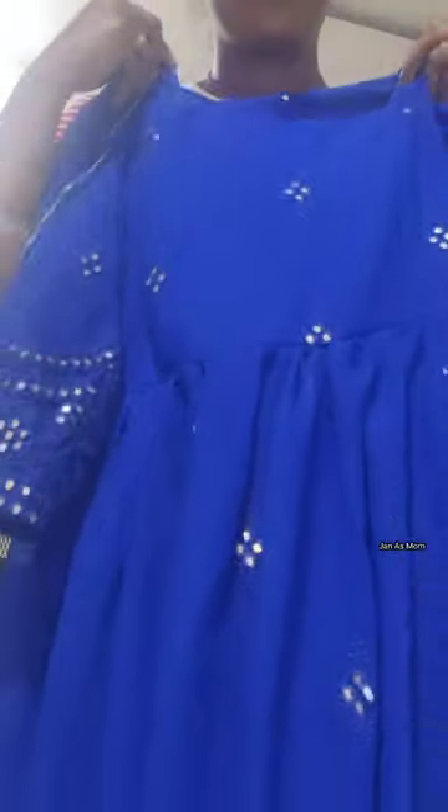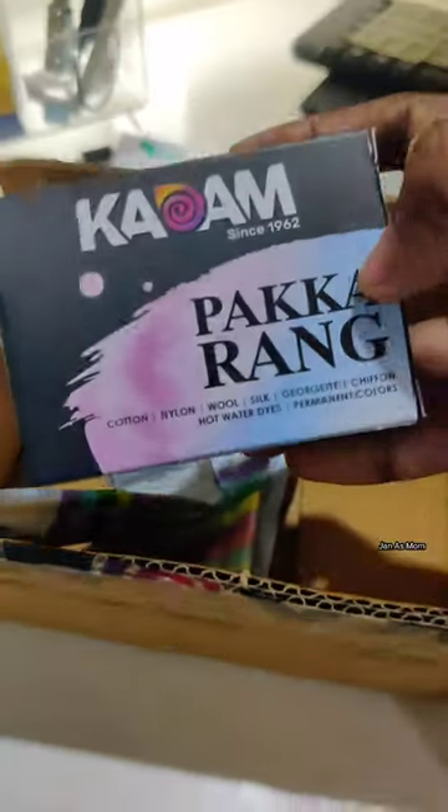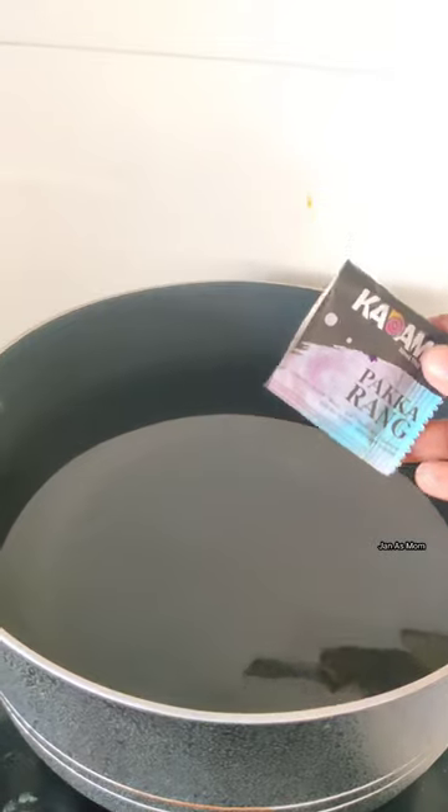Why do you think it's dying? That's when I came across these colors. We have a dyeing kit and we have some instructions.